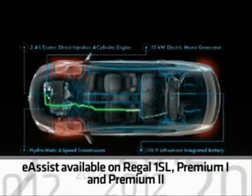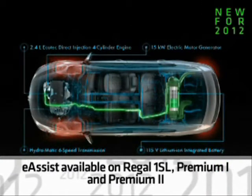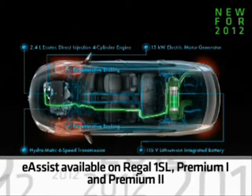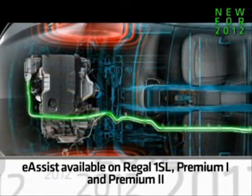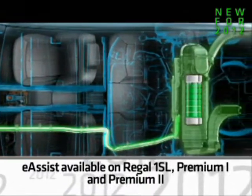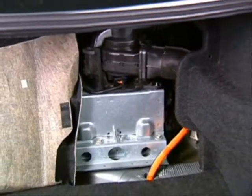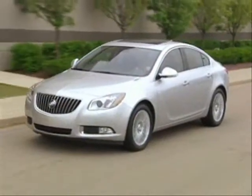New eAssist fuel saving technology is now available on Regal 1SL, Premium 1, and Premium 2 equipment groups. eAssist gives Regal the enhanced fuel economy you'd expect from a hybrid system, but without the increased weight those systems can add and without sacrificing power.